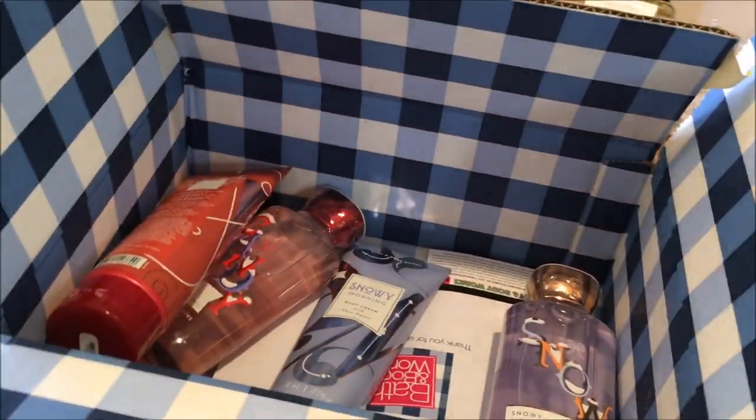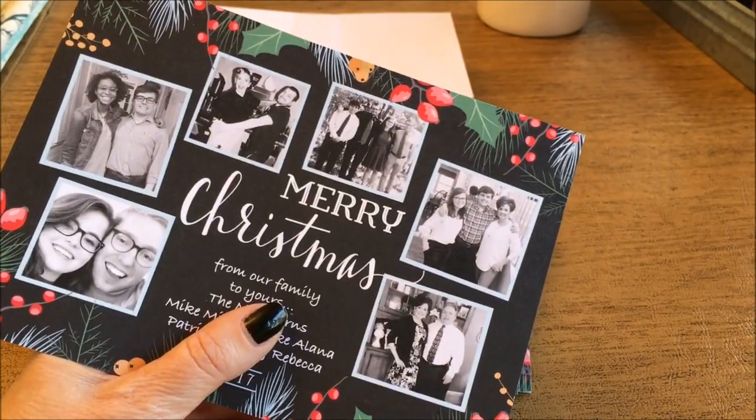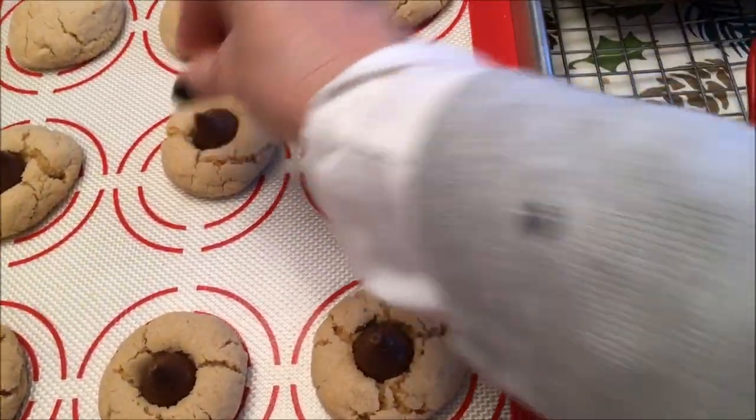Hey everybody, it's Mickey. Happy Saturday. Today is December 16th and we are going on a field trip to my favorite vintage antique spot. I'm going to share a simple farmhouse DIY and we're going to be baking a bunch of Christmas cookies.